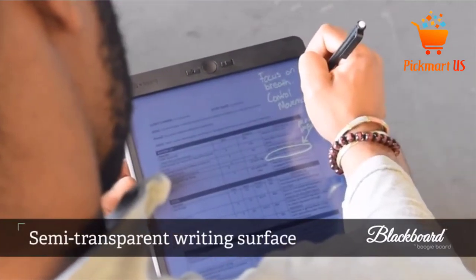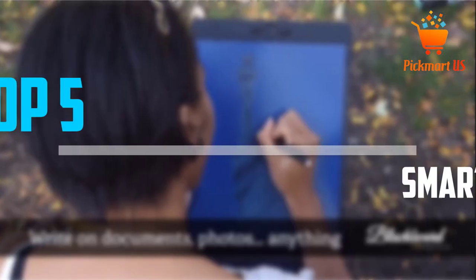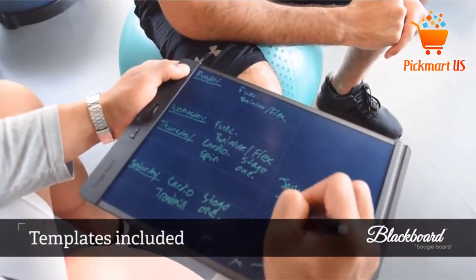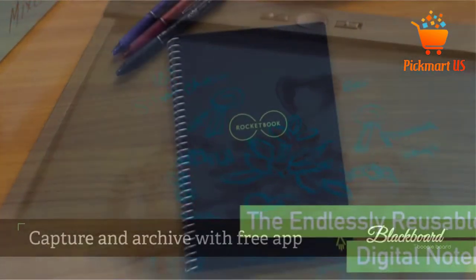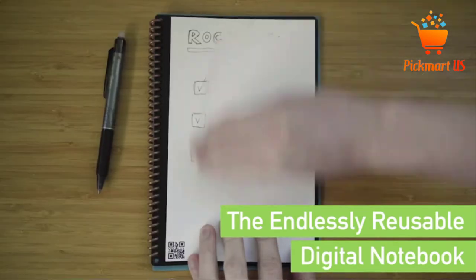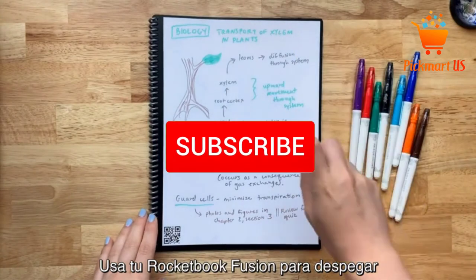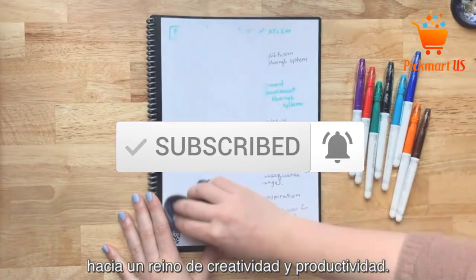Are you looking for the best smart notebooks in your budget? In today's video we break down the top 5 best smart notebooks that are available on the market. I made this list based on my personal opinion and I tried to list them based on their price, quality, durability and more. To see more information about these products, you can check out the description below, also make sure you subscribe for more videos. Let's get started with the video.